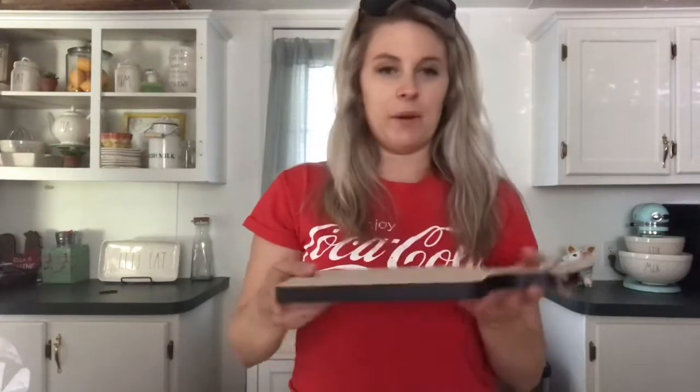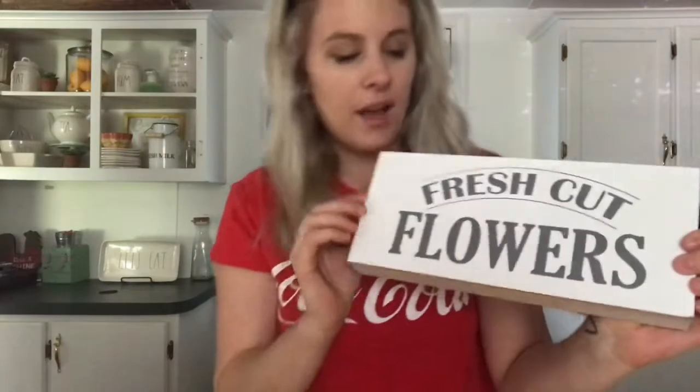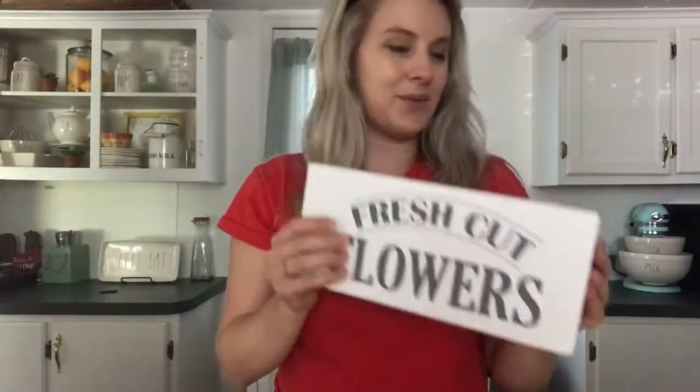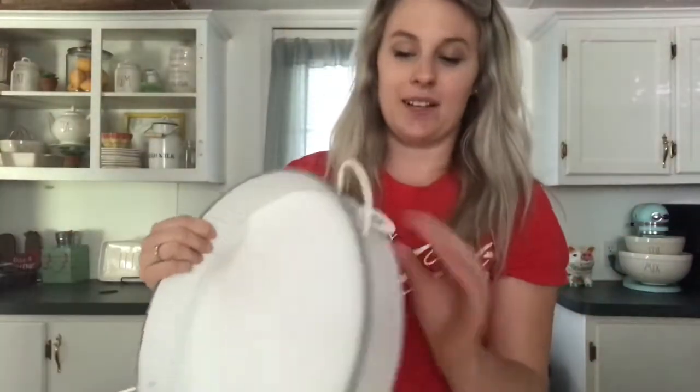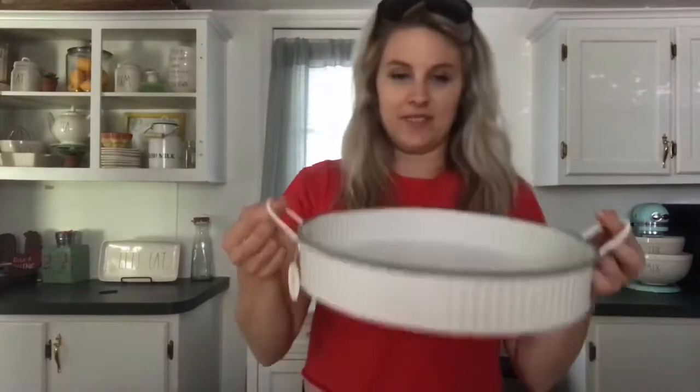The cutting board was three dollars. I kind of have an idea of what I want to use it for — I think I'm going to place it on my counter and put some things on top. I also got this cute little sign that says 'Fresh Cut Flowers' with wood trim across the top, white and gray, and that was three dollars. And then this tray — also three dollars — look at the details, the gray and white ripples. It's so simple but I just love it. It's got little handles and it's pretty big. I think I'm going to put it right in the center of my island and do something on top.